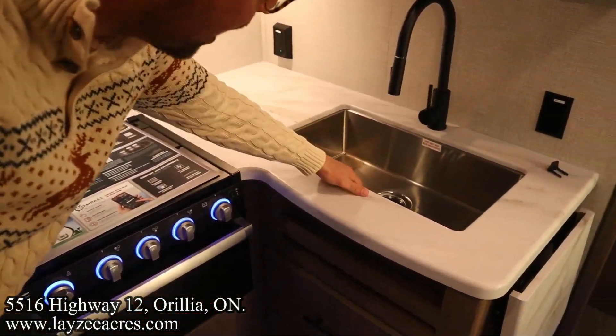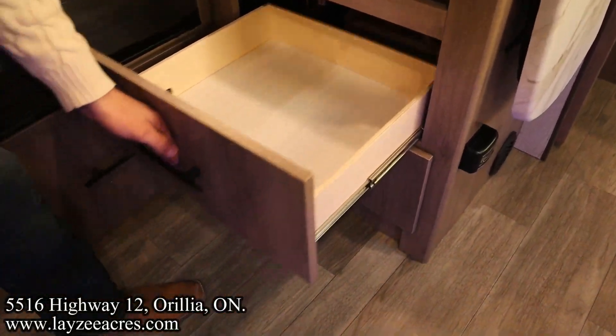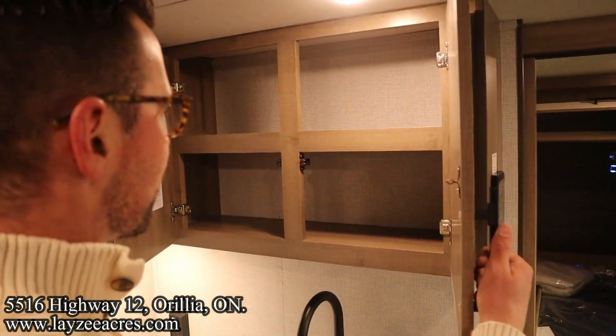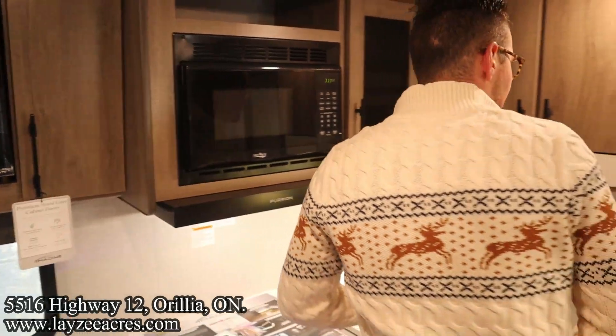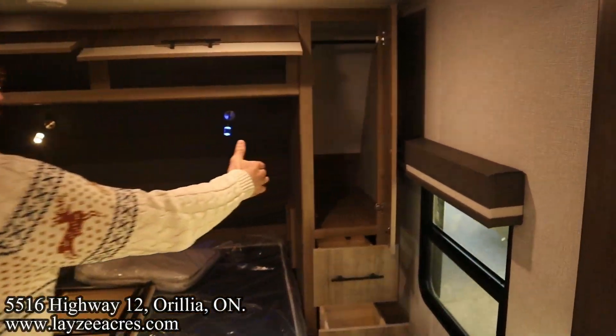The countertop continues with an undermount stainless steel sink and pullout faucet, two more big drawers, and a countertop extension — look at all that space right through there. We've got a radio here, more storage there, storage here with our microwave. Let's head into the bedroom.